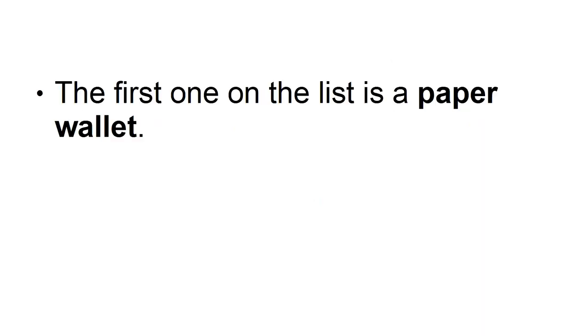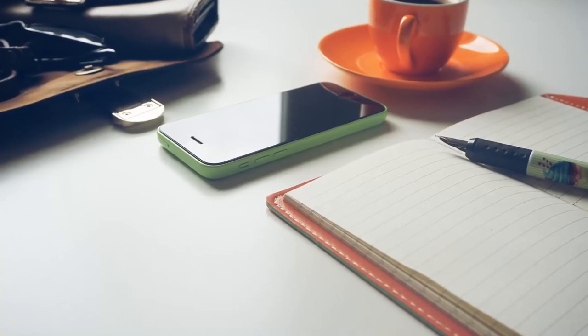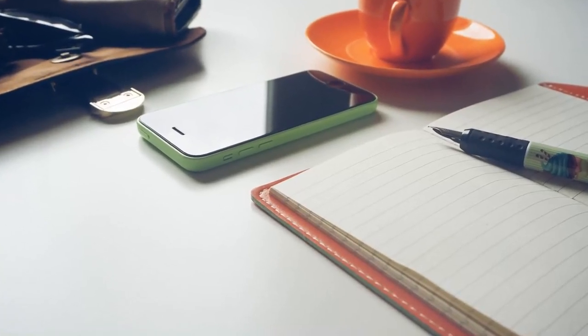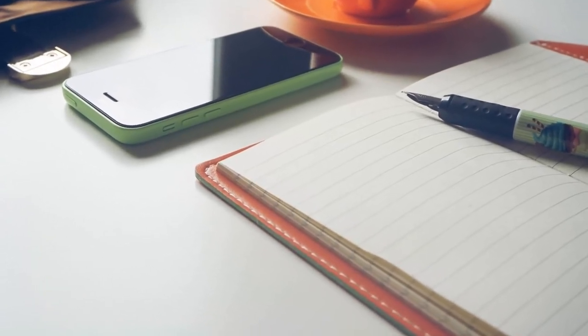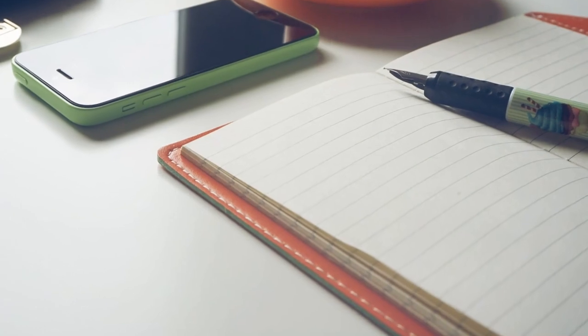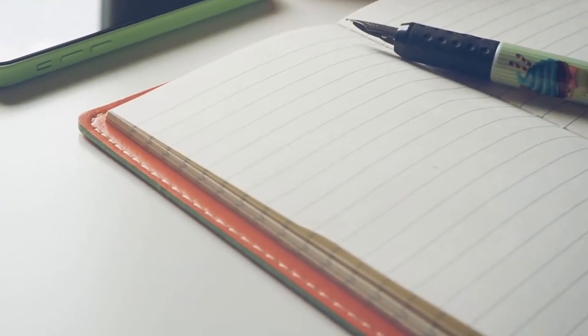The first one on the list is a paper wallet. This is probably the safest type of wallet, as it's going to be, obviously, hack-proof. Your public and private keys are stored on a physical piece of paper, and not stored digitally, so there is no way for hackers to have access to your keys. Of course, you'd have to store your paper wallet in a safe place where no one else has access to it.